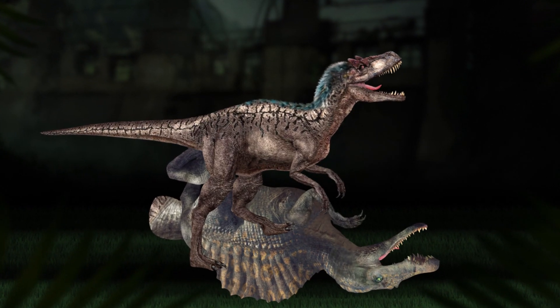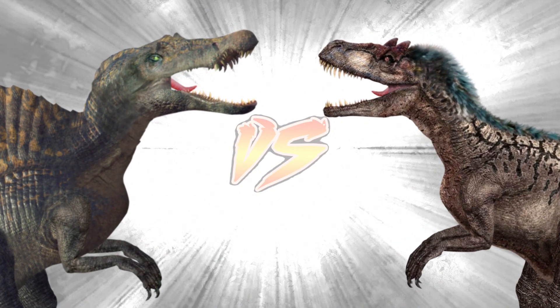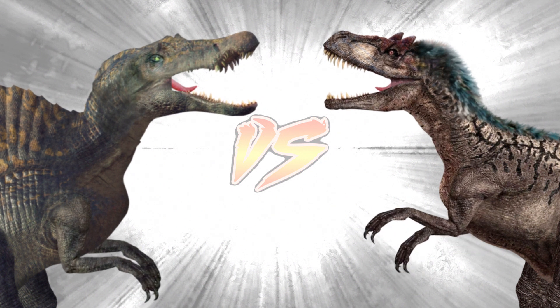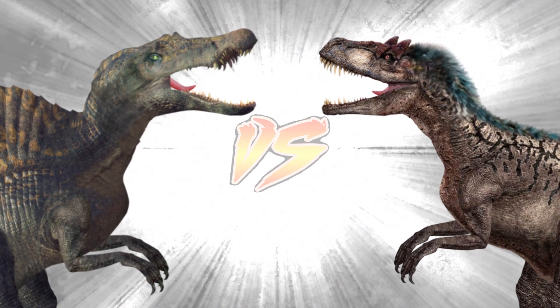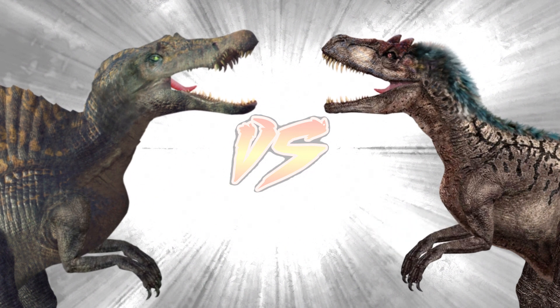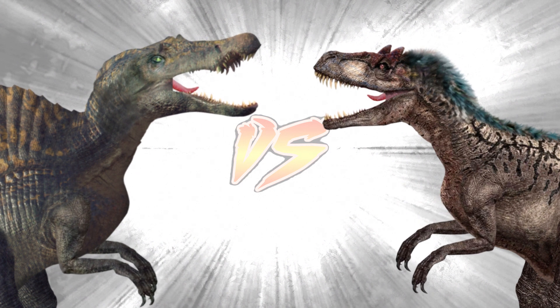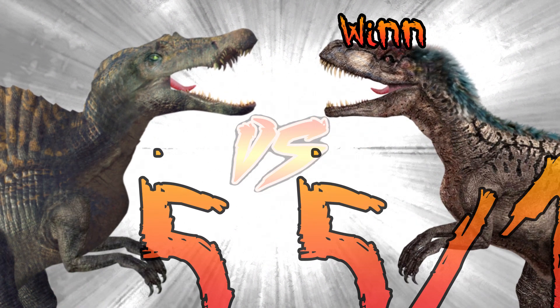Verdict: normally these two dinosaurs would probably avoid fighting, but if it came to it, Oxalaia would probably lose due to being basically a big massive crocodile. But she did possess massive claws, so I'm going to make it very tight. 55% goes to Eutyrannus.